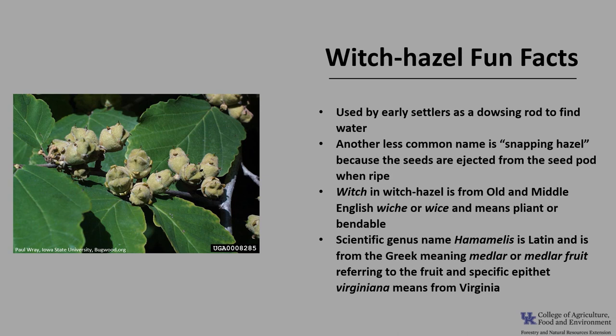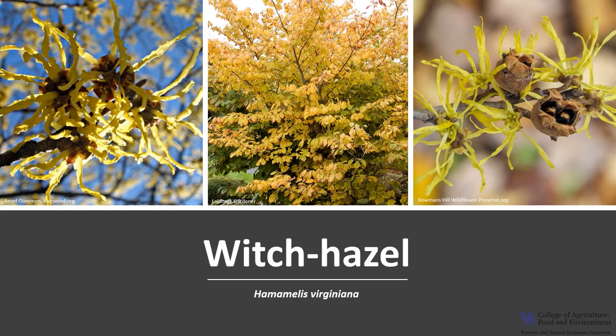The scientific genus name Hamamelis is Latin, from the Greek meaning medlar or medlar fruit, referring to the fruit. The specific epithet, virginiana, means from Virginia. I hope you get the opportunity to get out into your woodland, local park, or neighborhood and enjoy the tremendous trees of Kentucky, including the wonderful witch hazel.